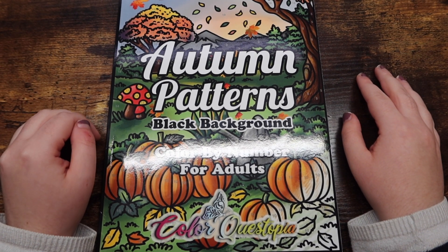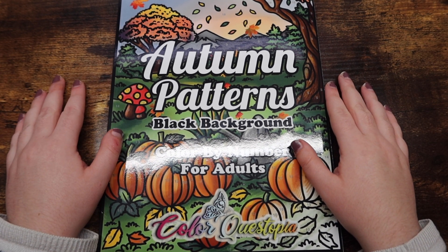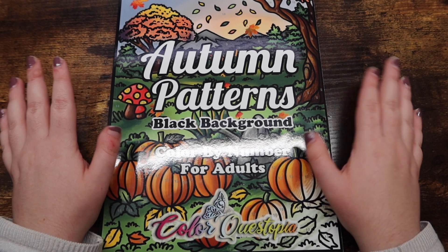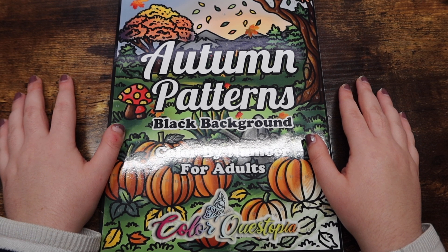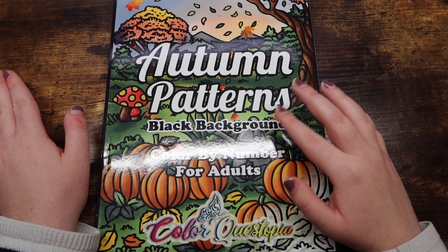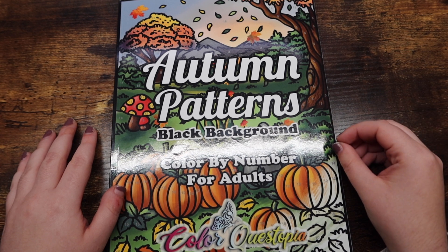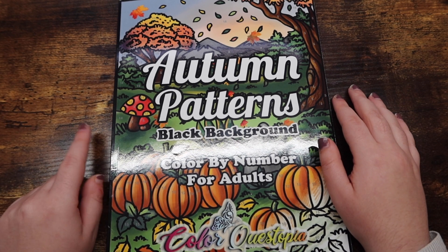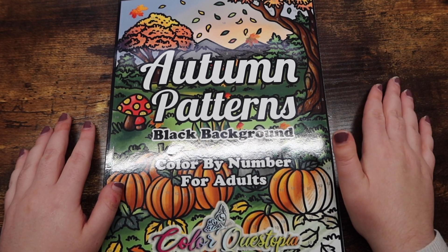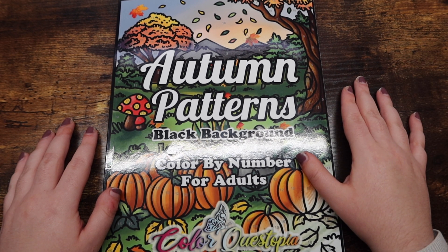Hello friends, welcome or welcome back to my channel. For those of you who are new, my name is Michaela and I make adult coloring videos here on this channel. Today I am doing my October 2021 coloring book haul. I have accumulated way too many books once again — I wasn't planning on getting the majority of these, but it kind of happened. I'm probably going to do a no-buy in November with specific exceptions, but that'll be more in my November plans video coming next week. Today I'm just going to go through all of the coloring books I purchased this month, or that were sent to me for review.